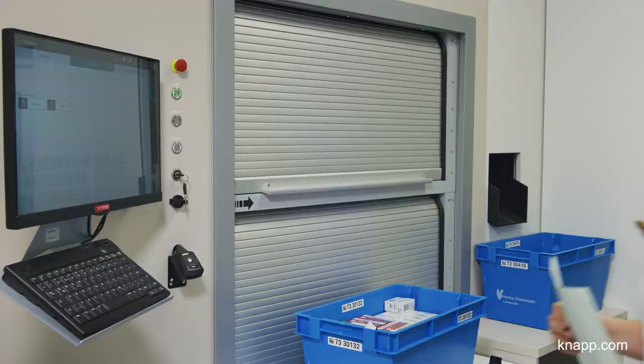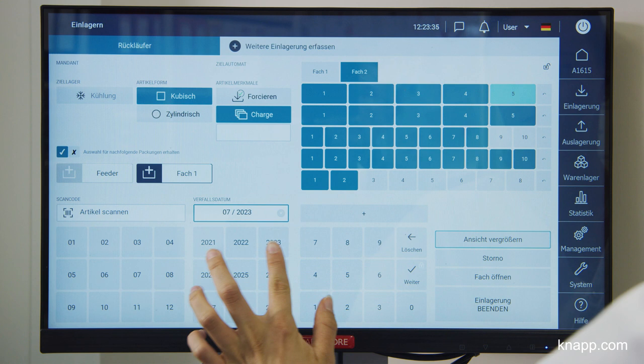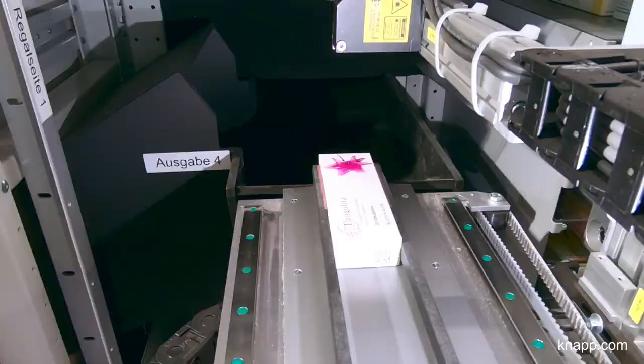A screen displays the complete storage and retrieval process. The biggest advantage of the system, however, is that the APROSTOR automates the monitoring of expiration dates. It shows us which medicines will expire in the next three months, and we can automatically retrieve them.